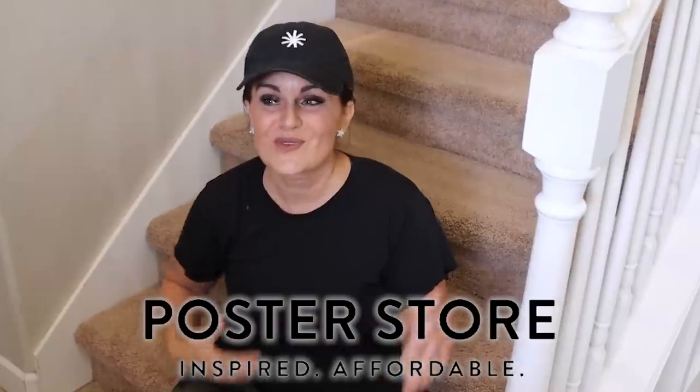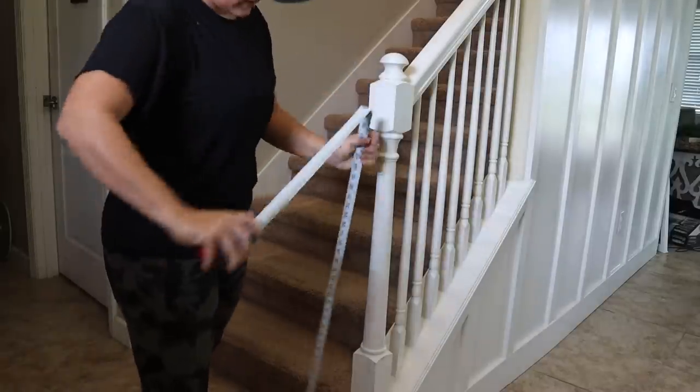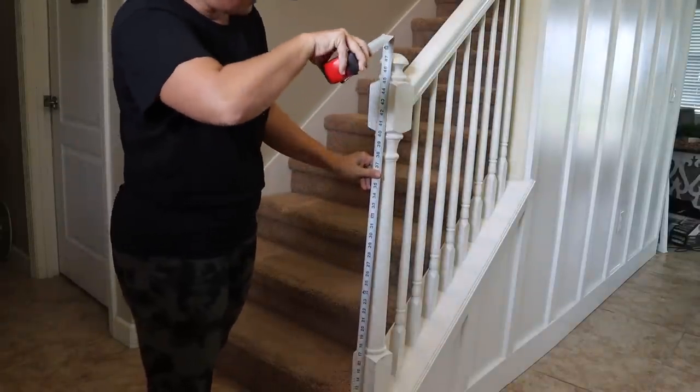There will be some tricky spots around the handrail, but I've got a tool that will hopefully help with that. After the newel post, we've got some other really fun projects, including artwork that we're going to order from our show sponsor, the Poster Store, which will really pull the whole look together. We'll also do some decor and all of that. Let's get started on the newel post.